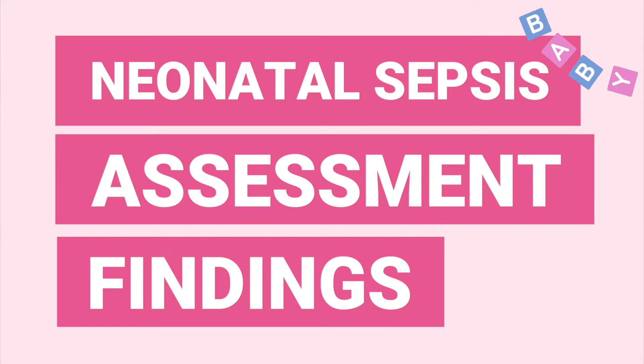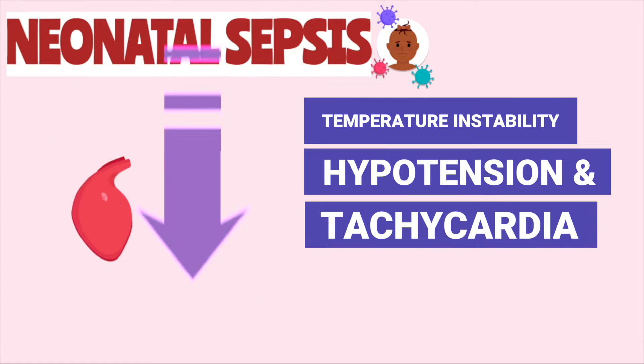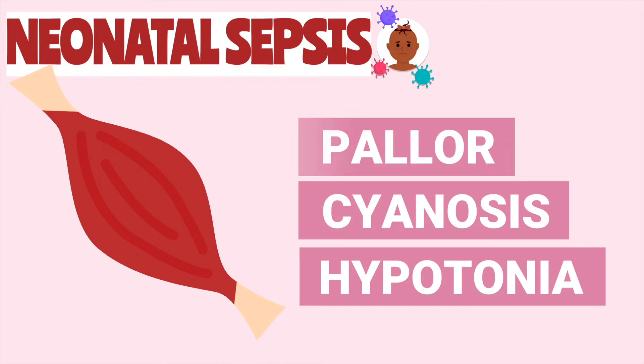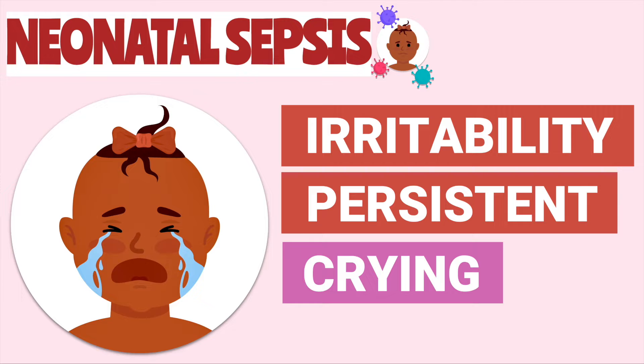Let's go over the signs and symptoms that the nurse may see in the newborn with neonatal sepsis. Common signs of sepsis in the newborn include temperature instability, hypotension, tachycardia, pale skin, central cyanosis, hypotonia, poor weight gain, poor feeding, irritability, and persistent crying.